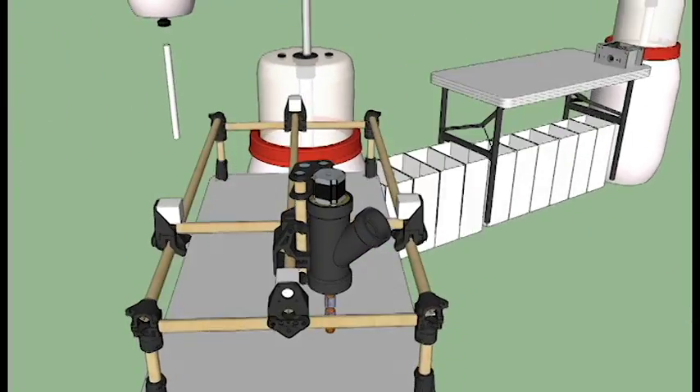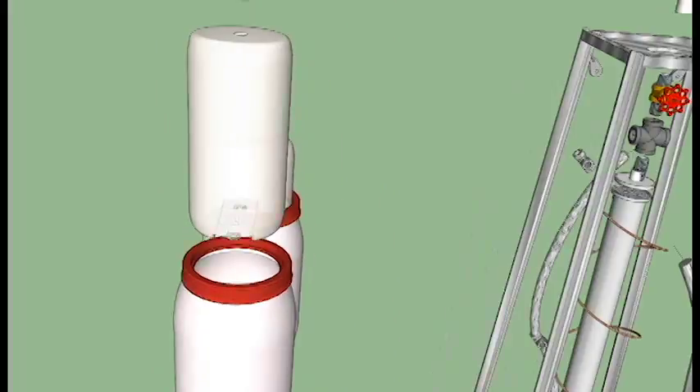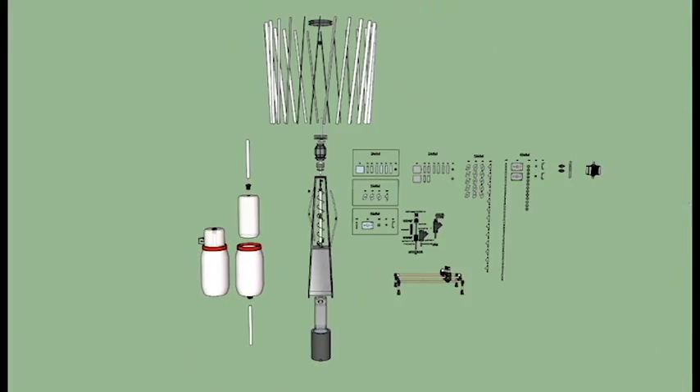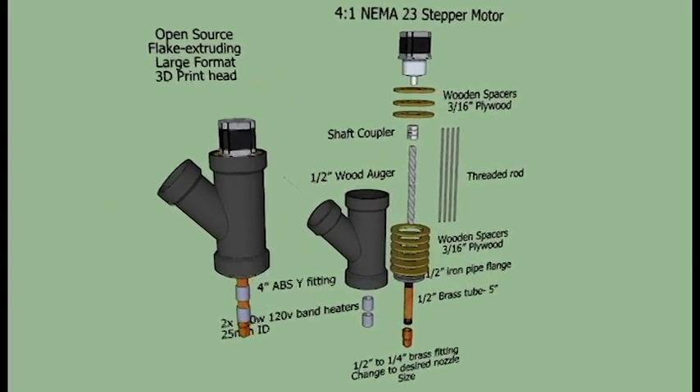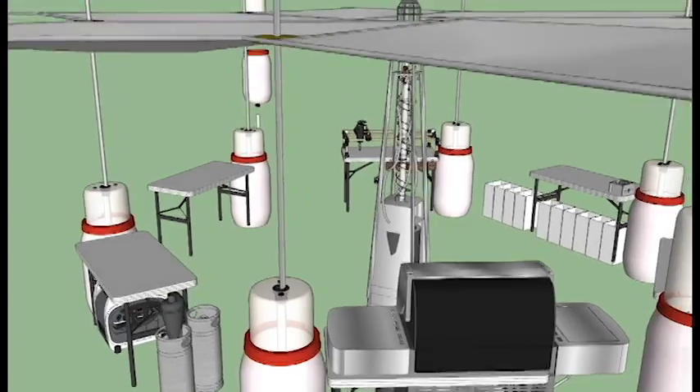The Metabolizer is designed to be easy for other people to build so that we can compare our results and develop this technology to be accessible and open source collaboratively, building on each other's successes and learning from each other's failures.